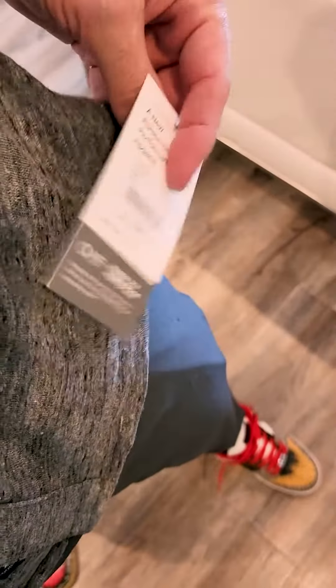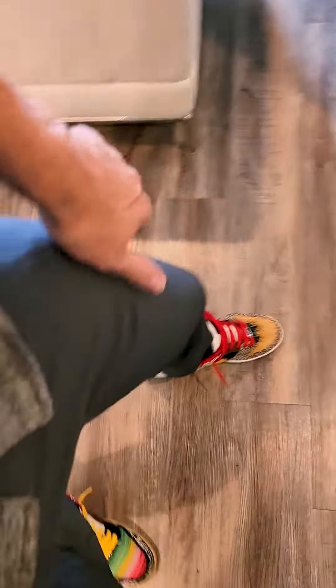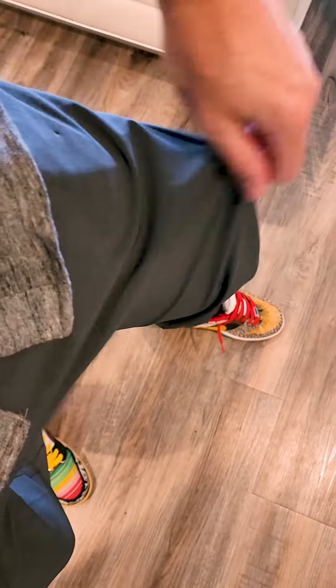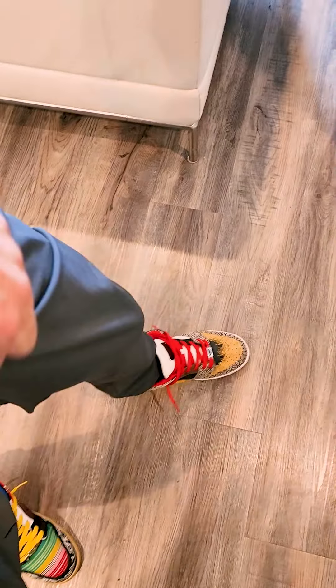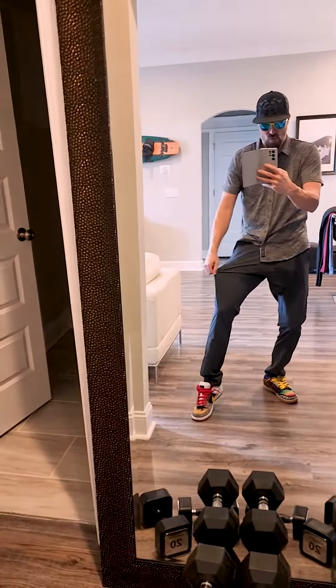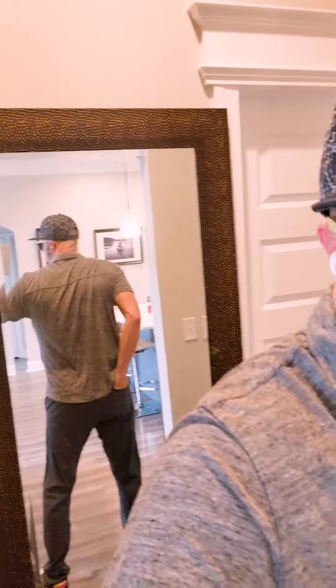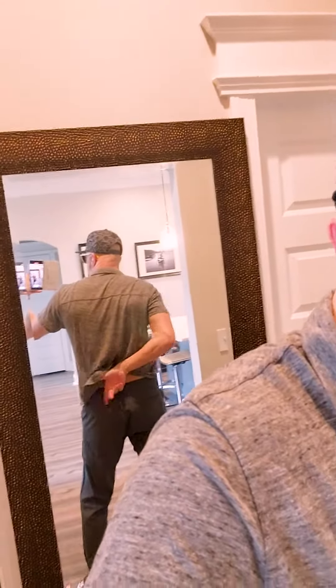This is the Aim Pant. It retails for about $89. It's a nice blend of cotton, 25% polyester, and elastane. It has belt loops up here, it fits really nice, it's a four-way stretch, nice and loose, and has a slip-in pocket right here and a zipper pocket.